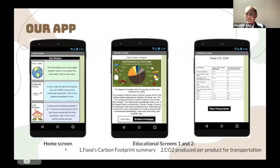The first screen is our home screen. The home screen allows you to access three functions: the top button leads to the education screens, the middle one leads to the AI, and the bottom leads you to a map with local farmers markets. Education screens one and two give a summary on the carbon footprint of different foods to encourage users to use more eco-friendly recipes.